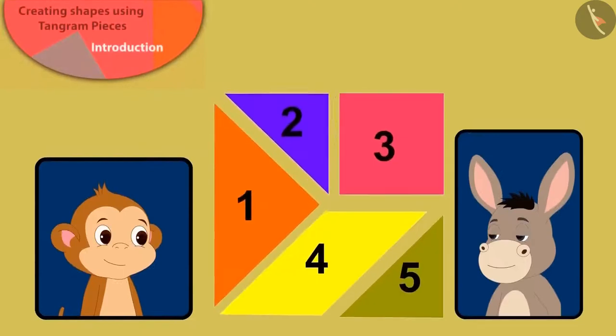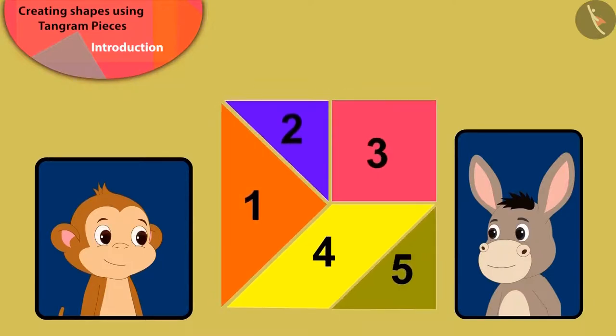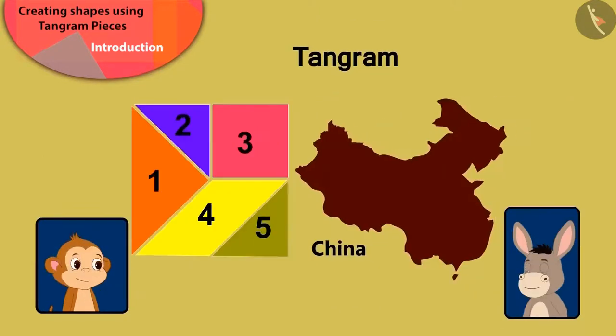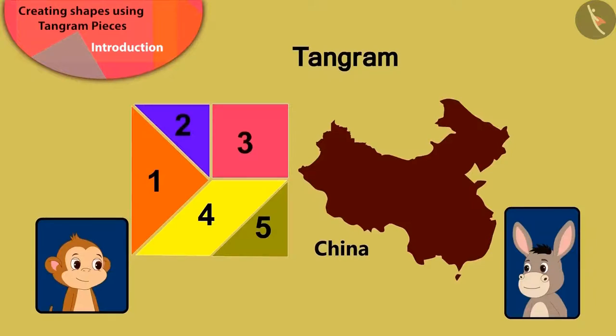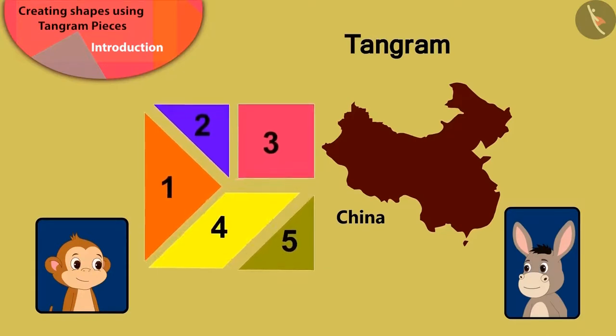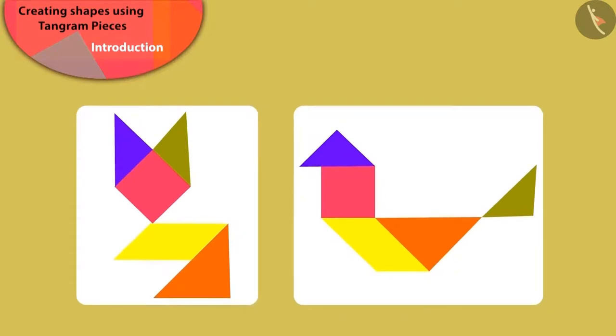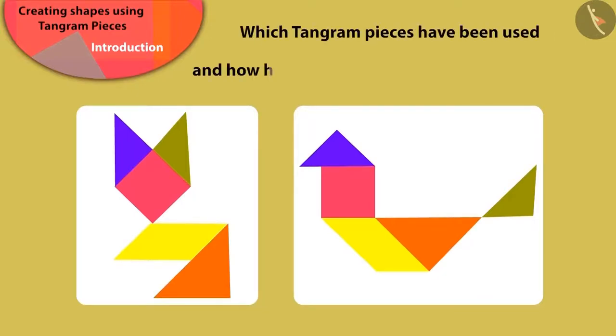Babban told Bholla that the five pieces of paper make a square — we know this by the name of Tangram. Tangram is a unique puzzle made in China, which is made of different shapes. With just these five pieces of Tangram, we can make various different shapes. Children, here we can see both the shapes made by Babban. Can you say which pieces of the Tangram have been used to make these shapes?